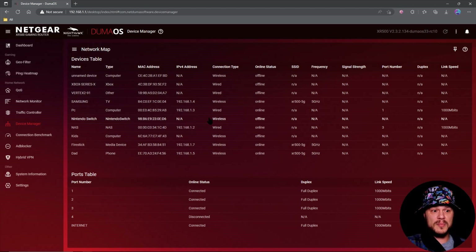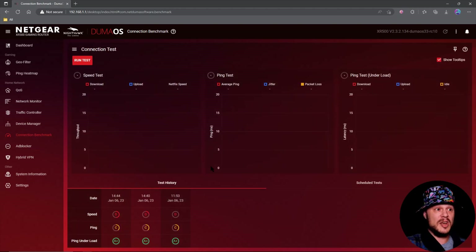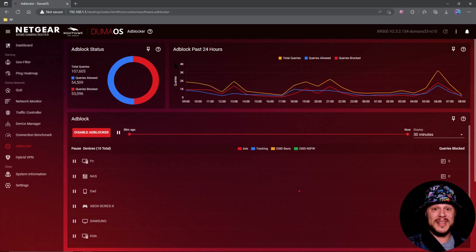Connection benchmark is huge — you've got to be able to run your tests right here on the router. One thing with connection benchmark that's always been kind of wonky and still is: the speed test sometimes doesn't register your speed properly. I always use the connection benchmark along with another outside test and just even out the two so I have the best buffer bloat result. One of the biggest changes that the community wanted for years is finally here: ad blocker.